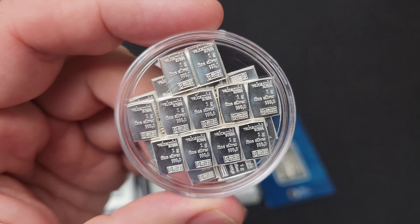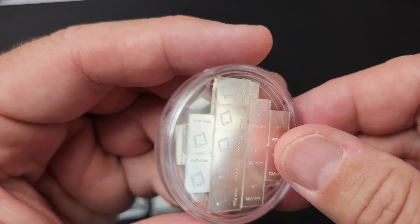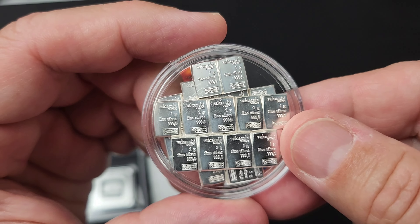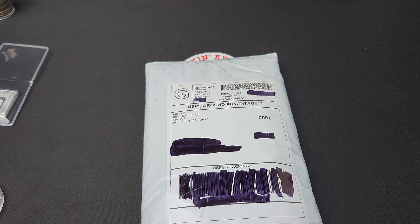It looks like I have purchased from them 23 times. That's a lot. Release the Kraken! Hello and welcome back to Stacking Kraken.